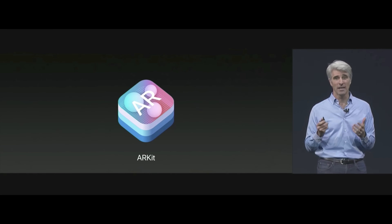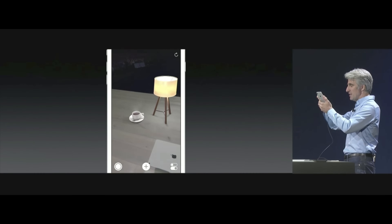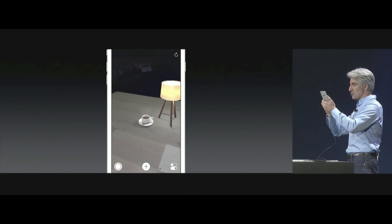For this video, we'll focus on augmented reality and what we can expect from the future of Apple's ARKit. At Apple's WWDC conference in June, Apple released the ARKit to developers, and they've since been hard at work to bring AR apps to iOS.